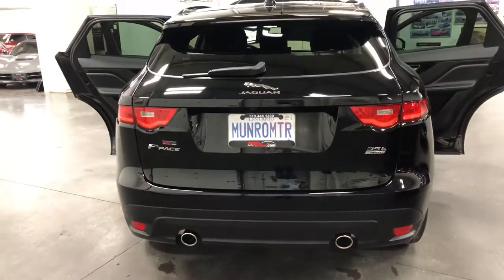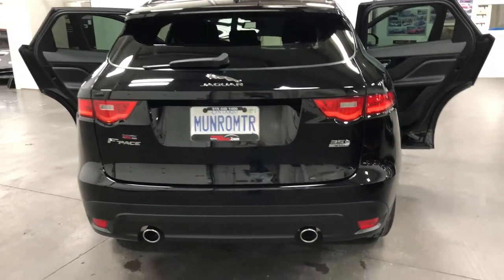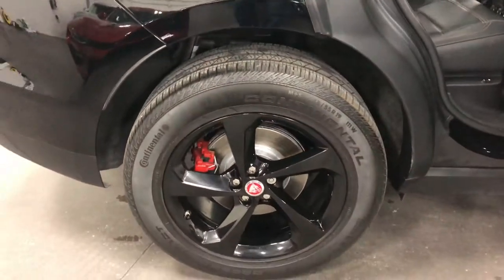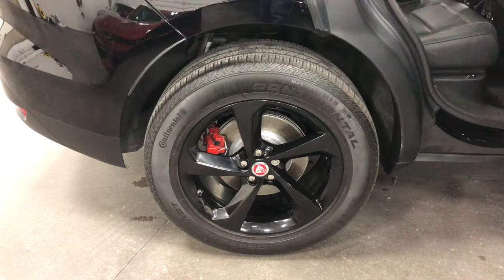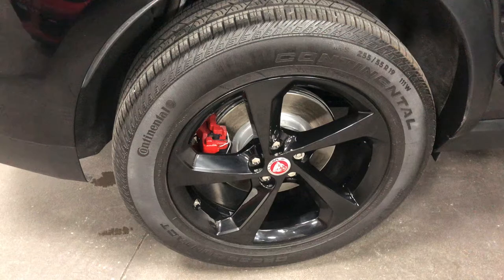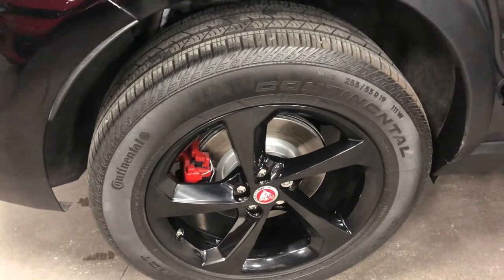Rear window wiper, washer, and a spoiler all built into the back. Nice looking dual exhaust out the back, and it's a 35T — 360 horsepower. Have a look at the wheels there: great looking wheels and tires, Continental tires. The wheels look absolutely fabulous in black against the black with the red painted calipers and painted rotors.